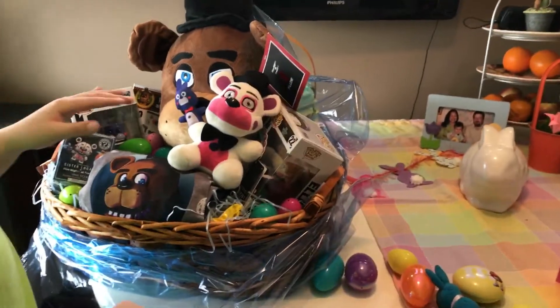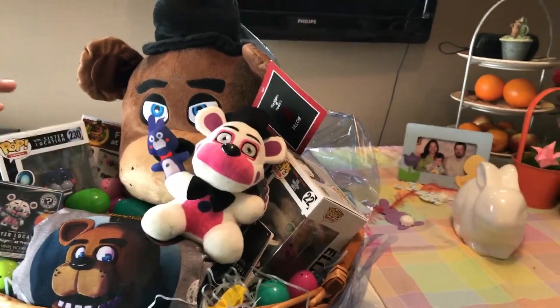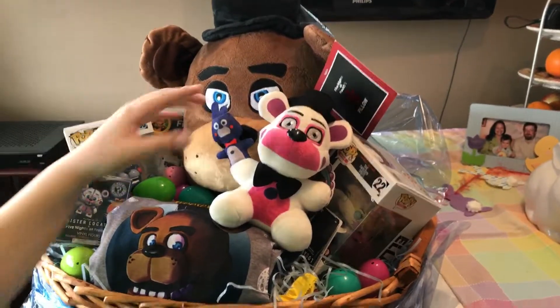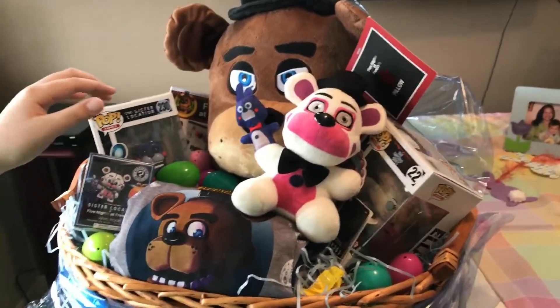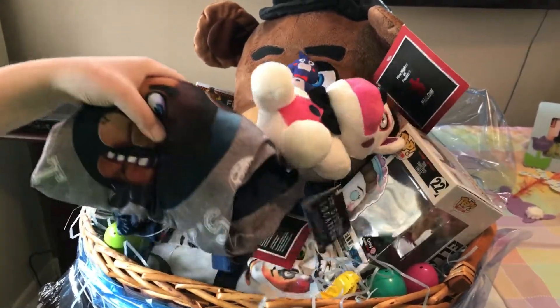You want to take them out and show us? So which one should I take out first? Whichever one you want. I choose this one.